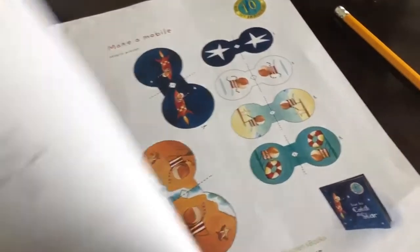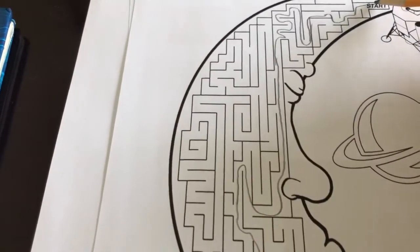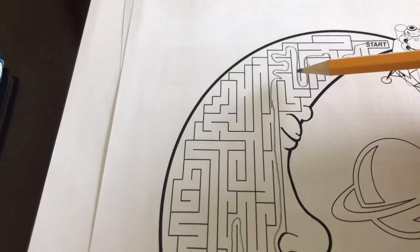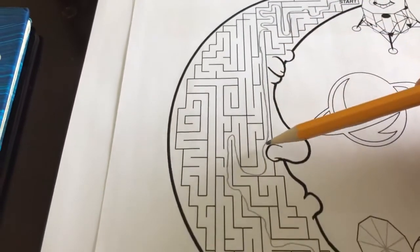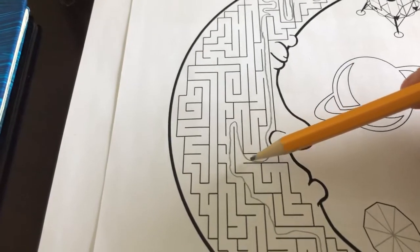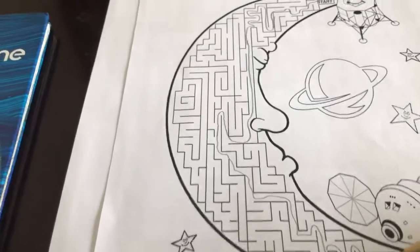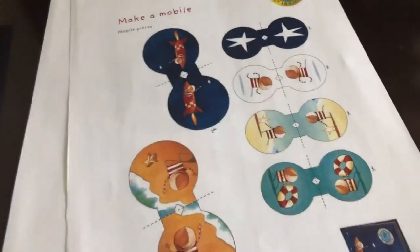And then our maze. There were probably a few ways of doing this, but I did it this way: I went from the start along like this, you have to go up and down, then up to the top and all the way down to his nose, then you kind of go away from the nose and it wriggles all the way down to the finish.